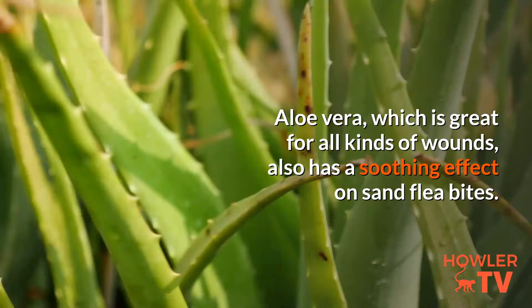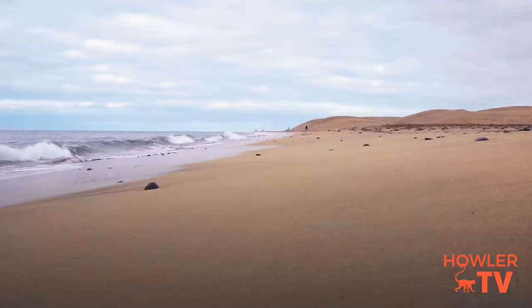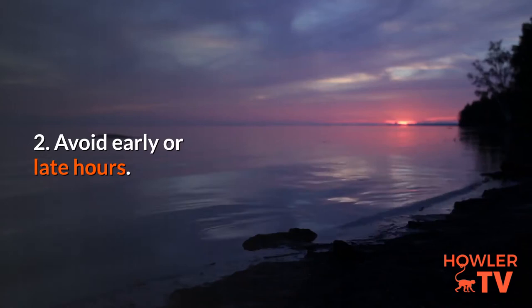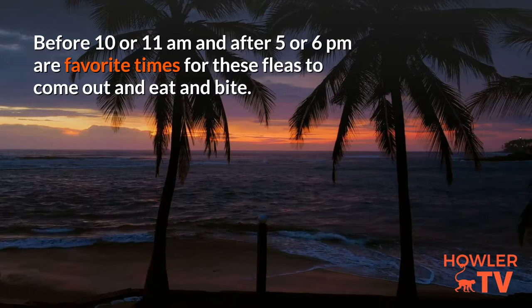Six ways to prevent sand flea bites in Costa Rica. 1. Don't go to the beach after it rains — rain cools the air and causes the fleas to be very aggressive. 2. Avoid early or late hours: before 10 or 11 a.m. and after 5 or 6 p.m. are favorite times for these fleas to come out and bite.